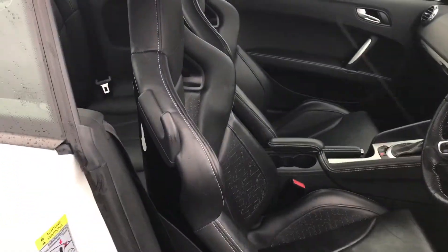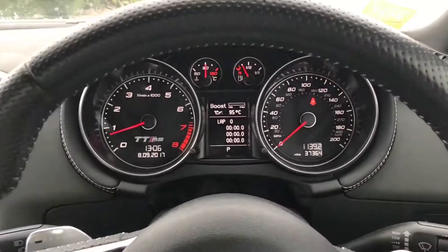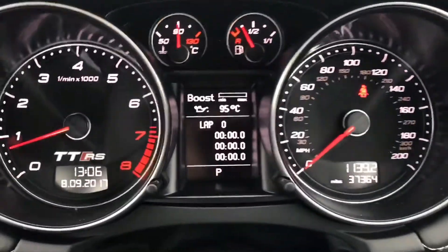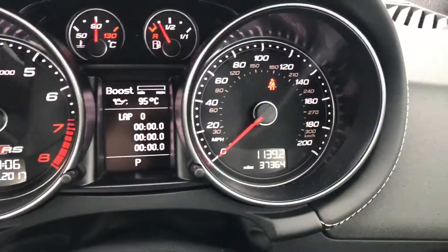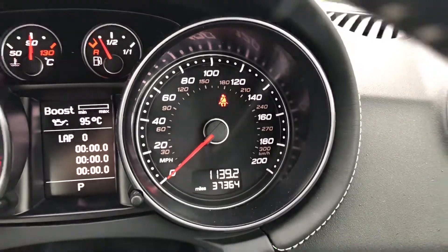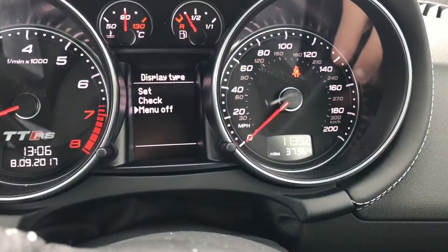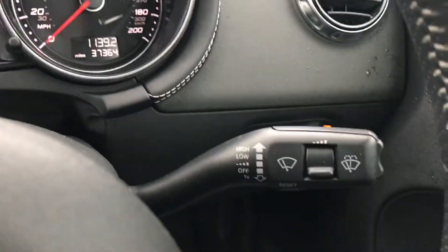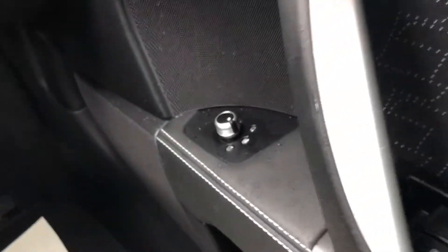Now onto the interior, you have your RS bucket seats there — heated seats. Inside the Audi TT RS you have your dials right there in front of you, currently showing the boost pressure and oil temperature gauge. You have also got 37,000 miles on the clock. Your trip computer can all be adjusted by going through here, pressing the button below, as you can see — very easy to use and very nice. You've also got your light switch down there with your daytime running lights.